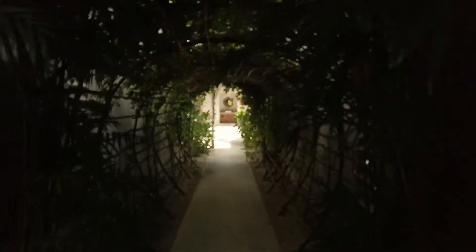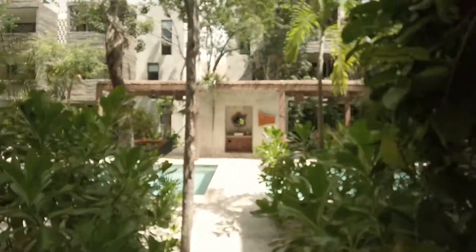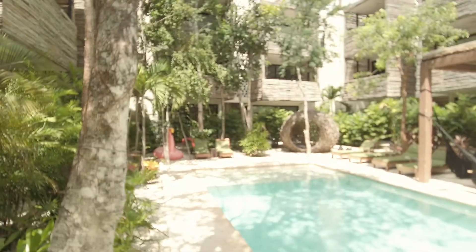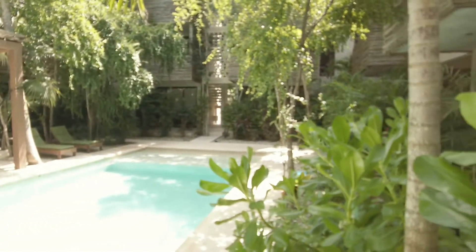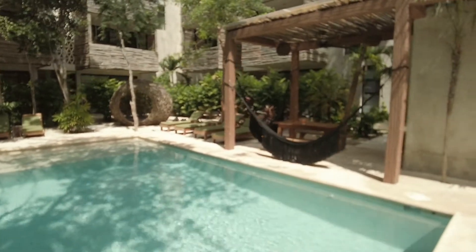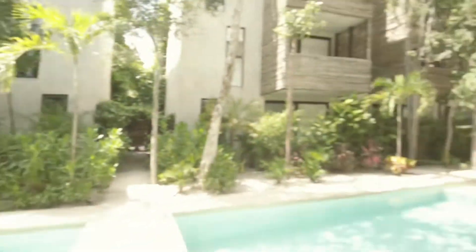We're going to go through the common grounds first. This is the entrance to Sukkha, which means bliss or happiness in Sanskrit. Absolutely gorgeous, very well done. I personally know the construction company and architect that built this, and they do amazing work — they're known for their construction. This is a very ecological, sustainable development with solar panels. They conserve the trees. This is a common bathroom and a herb garden. Very happy plants and trees.